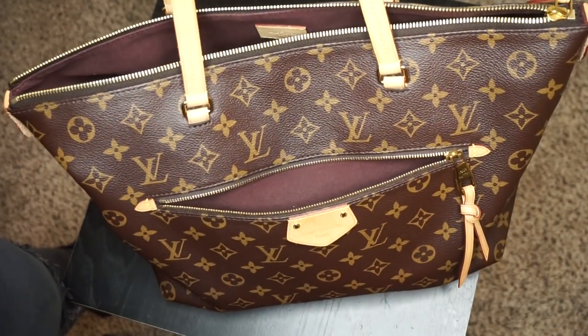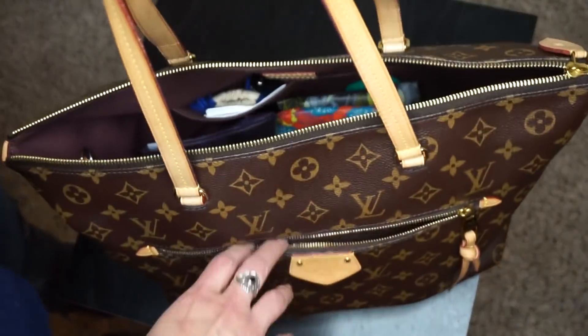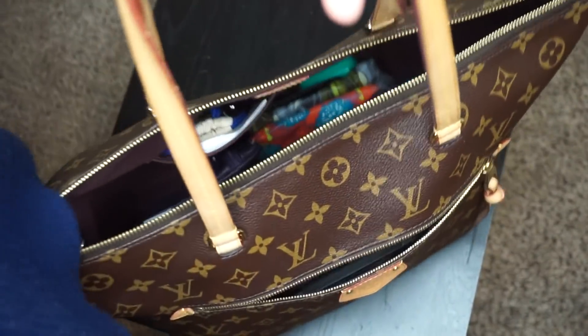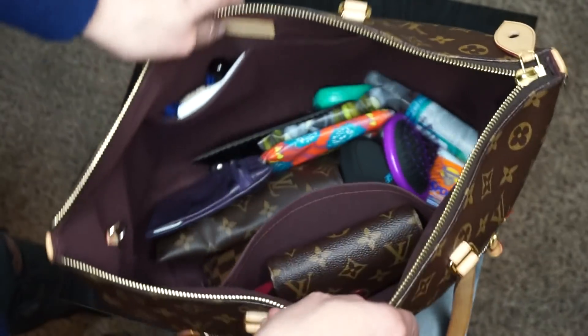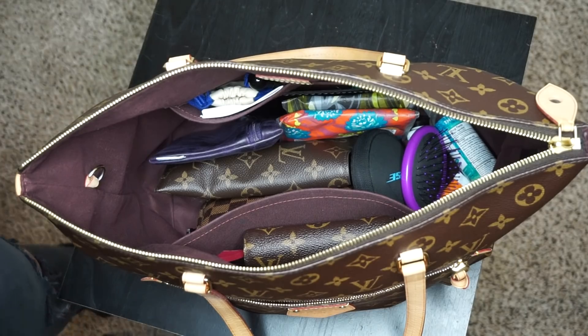So that's what it looks like all packed up. I actually carry it with this open and I carry it with this open too. I love it. And thank you guys so much for watching. I'll see you next time. Bye.